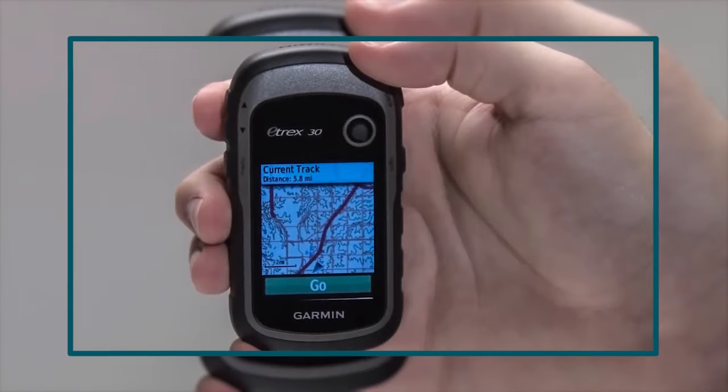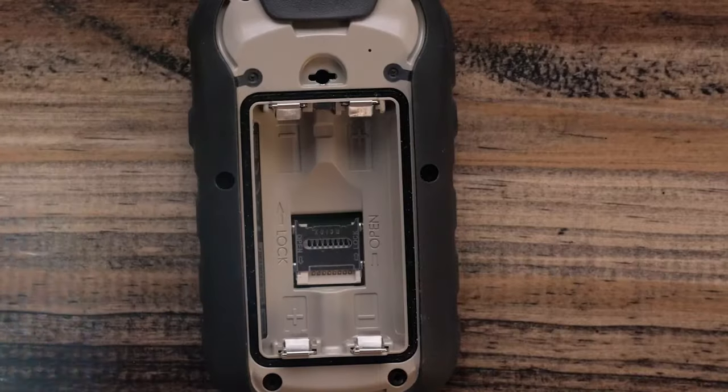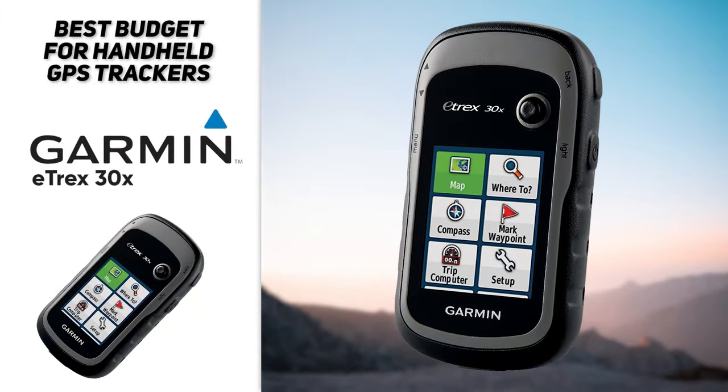It can also store up to 200 routes and 2,000 waypoints to make your next trip even easier. With just two AA batteries, the E-TREX can run up to 25 hours on a single charge. It's also water-resistant and can be submerged up to a meter for around 30 minutes. This is a full-featured option for those of you on a tighter budget.